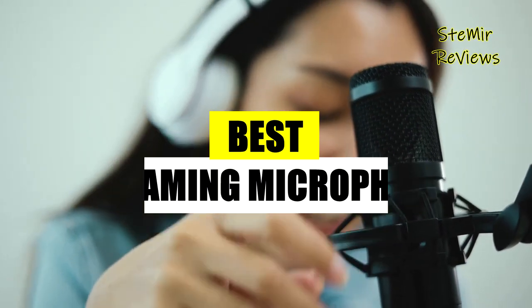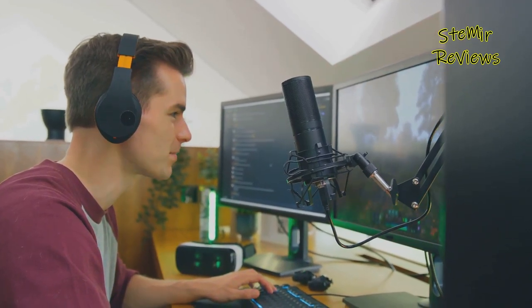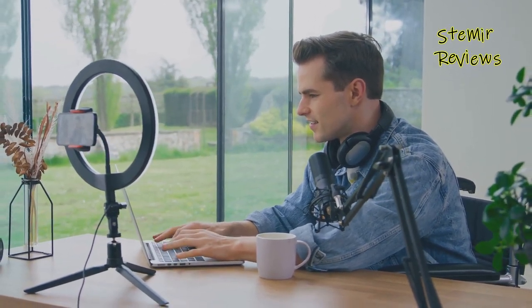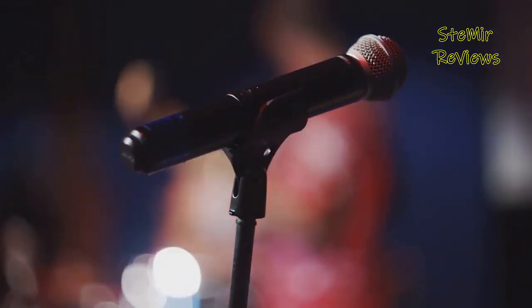These microphones aren't just tools — they're gateways to your audience's hearts and ears, ensuring that your message, your music, and your personality are heard in their full glory. In this review, we'll dive deep into the technological marvels that define these microphones, examining their connectivity options, versatility, and unparalleled audio quality.